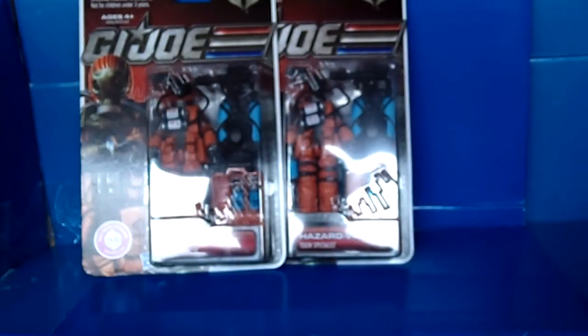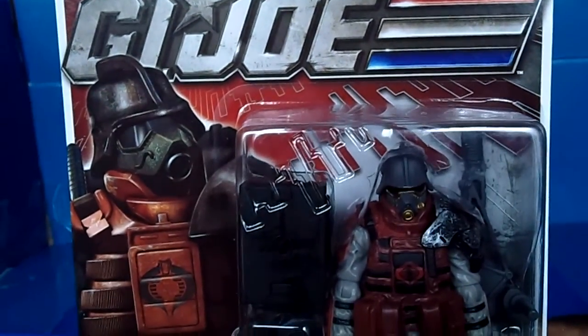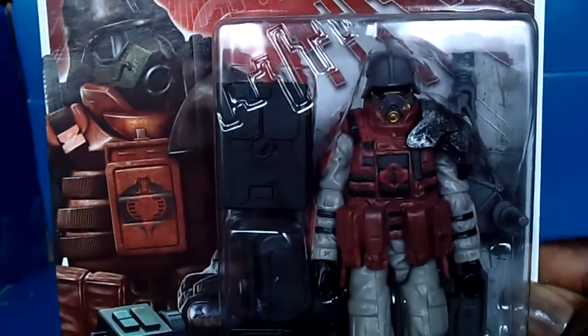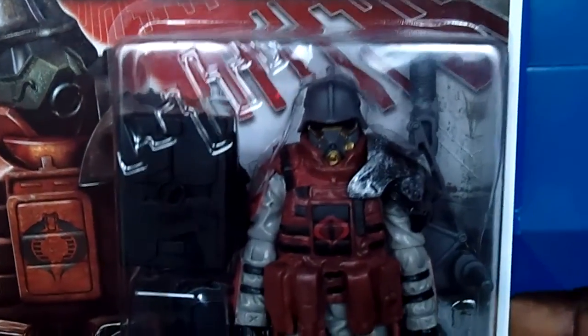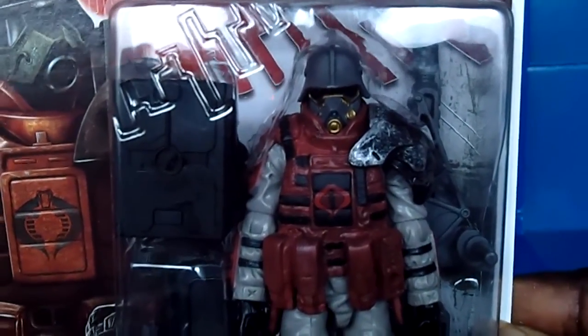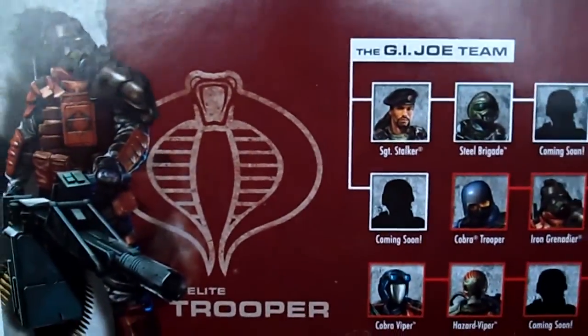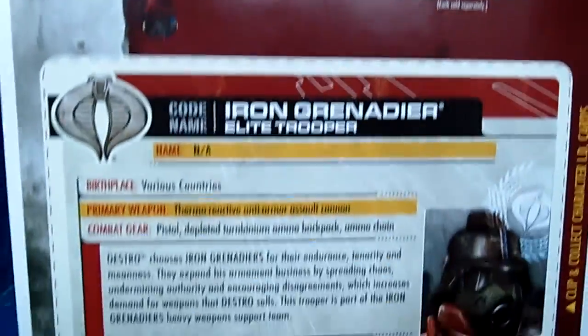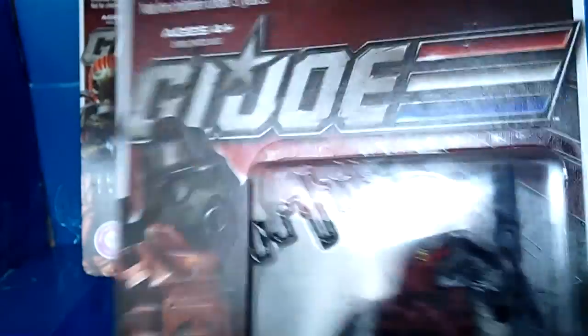The next figure is fan favorite Iron Grenadier — check it out, elite trooper, definitely an army builder. Here's the artwork on this bad boy, and look at this figure — sick! Look at these accessories. These are definitely army builders. Since the holidays I haven't seen a lot of these, and I'm starting to see the next wave which is the Renegades wave, but otherwise these guys have left the building.